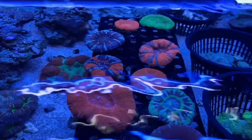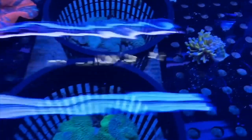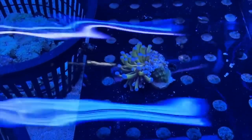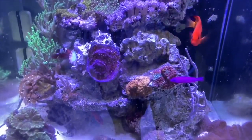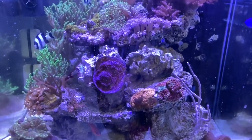Now let's check out these scolies — they're just so beautiful, the color is stunning, and of course the gold torch. Here is one of the tanks in the store — it's a mixed tank with some soft corals and what looks like possibly some LPS as well.